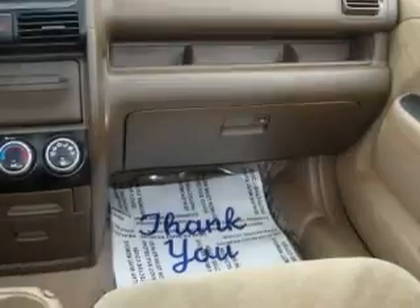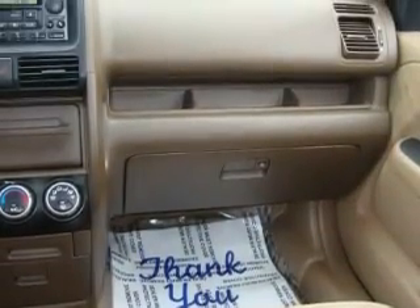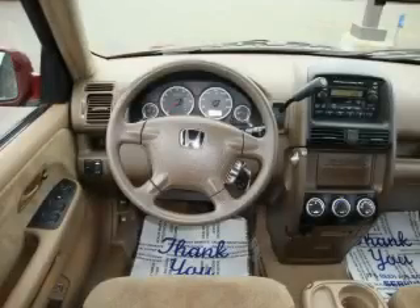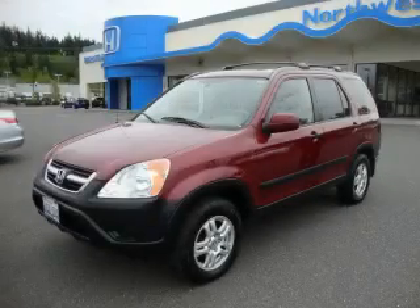This Honda's list of numerous features includes cloth seat upholstery, a multi-disc CD player, and it's easy to see why this vehicle is an excellent choice. Please call us today for more information on this great vehicle.